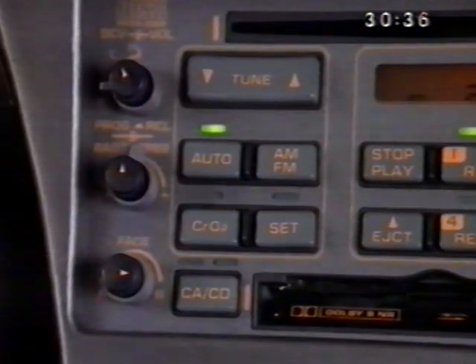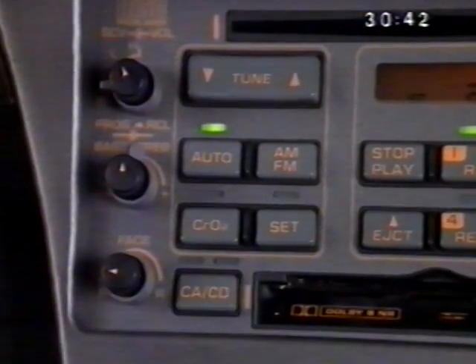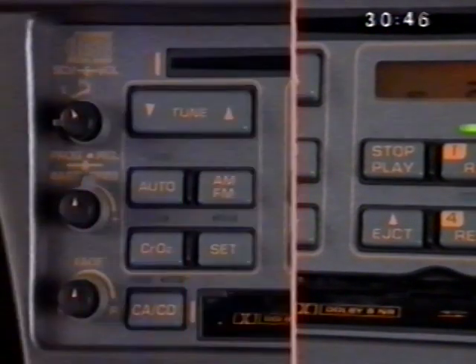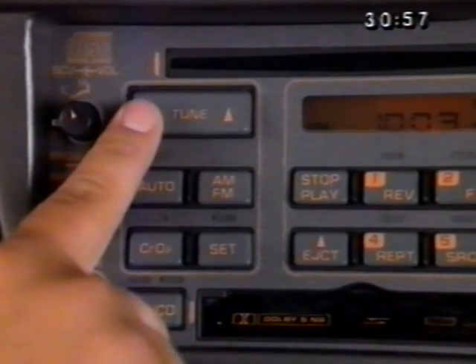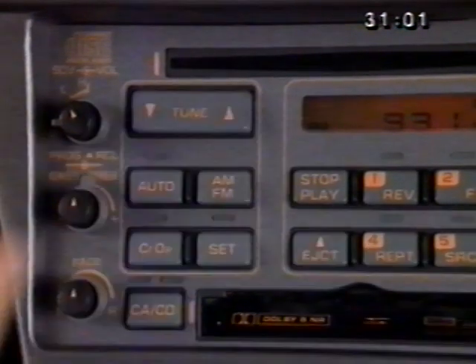The lower knob adjusts sound between the front and rear speakers. Turning it to the left increases sound in the front speakers; to the right adds sound in the rear speakers. On the tune button, up and down arrows indicate directions for AM or FM station tuning. For rapid tuning, first press and hold the button for the direction you wish to tune, and then press the other side of the button at the same time.